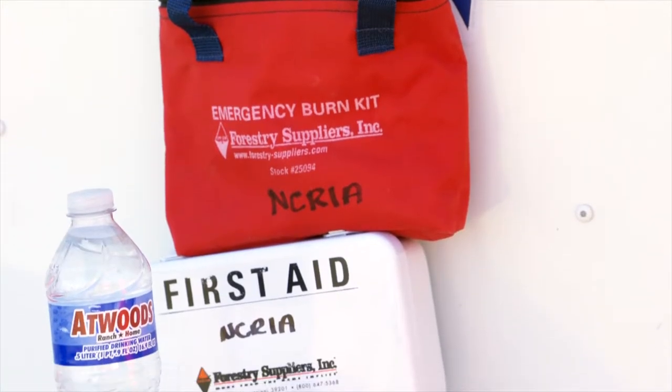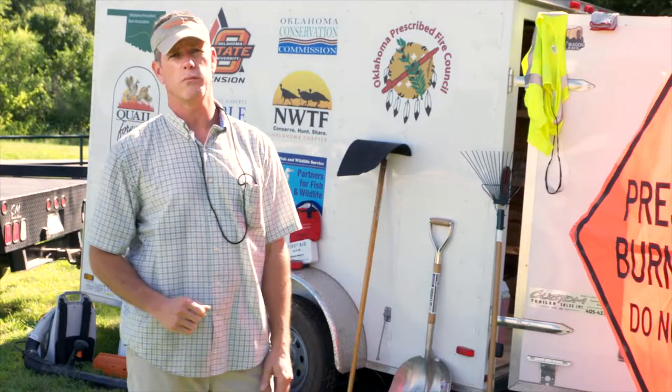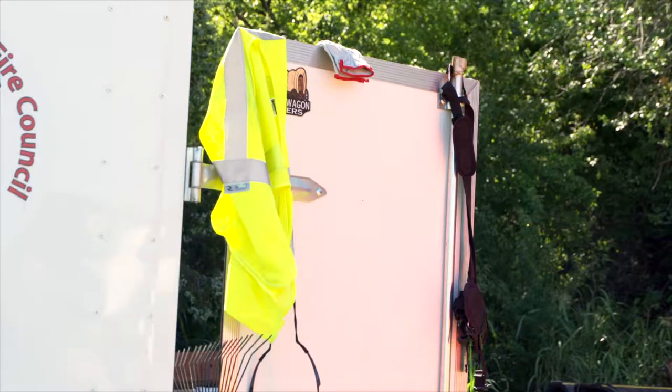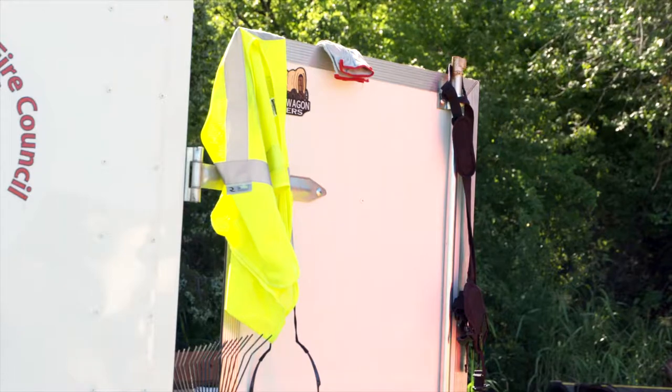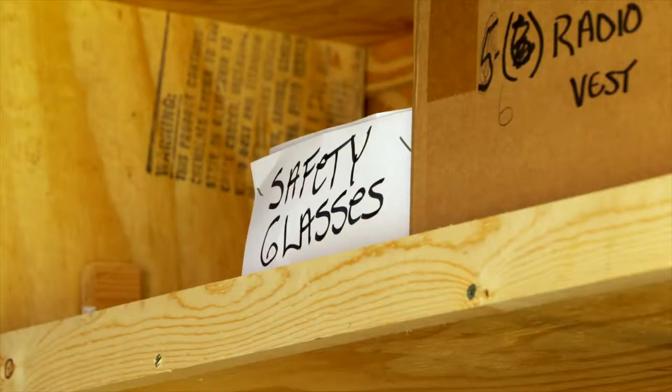A first aid kit and burn kit are always important — we've never had to use it, thank goodness. Water is always important; we ask the landowner to provide water and lunch for the day. Safety harnesses are high-visibility so other members can see you in the smoke. Any type of safety glasses work — most of my guys wear sunglasses and that works just as well.